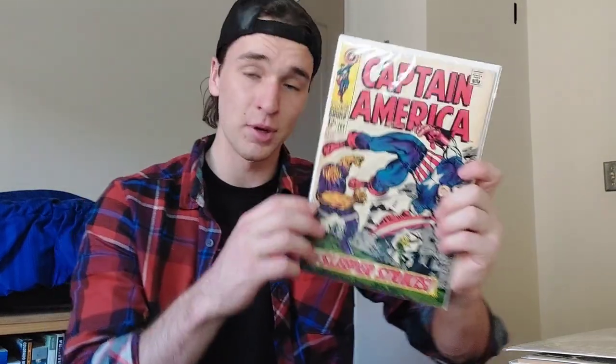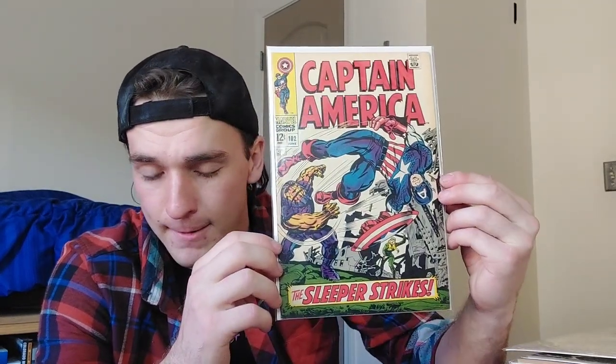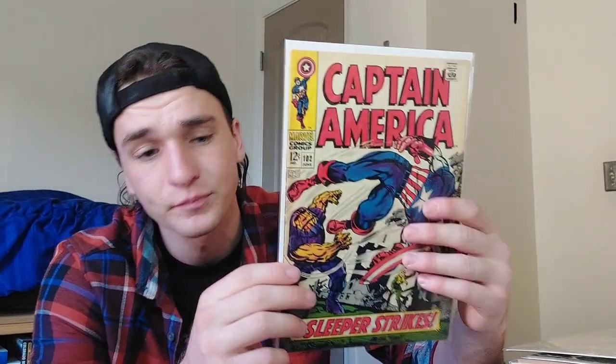It feels safe. It's important to me because this is the first book I ever read and to this day it's still my favorite. Captain America 102 — I had a poster of this in my room growing up, so every time I see this I feel like a kid. I have stared at this comic for hours and hours of my life, just studying it while falling asleep, waking up, getting out of the shower — it is one of my favorite comics of all time.